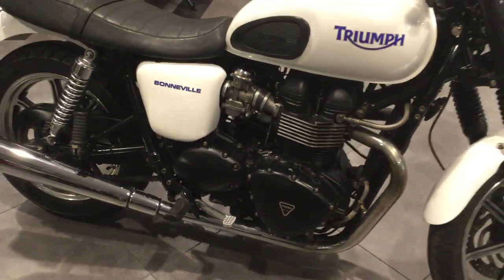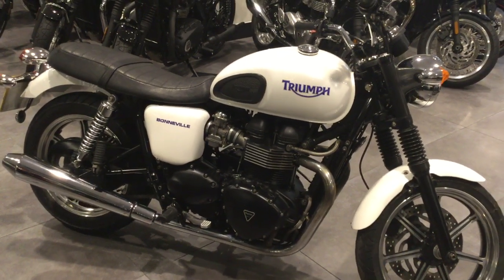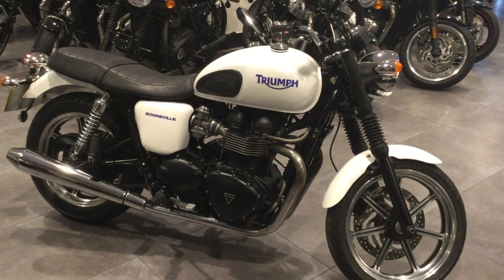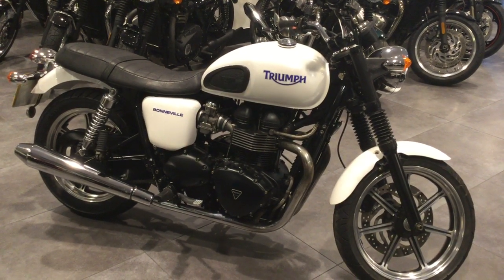If you're wanting an 865 Bonvo in that fantastic pearlescent white, please give us a ring here at Blade Triumph Swindon on 01793 525 125, or click on the link on the website. I'll see you next time. Thank you.